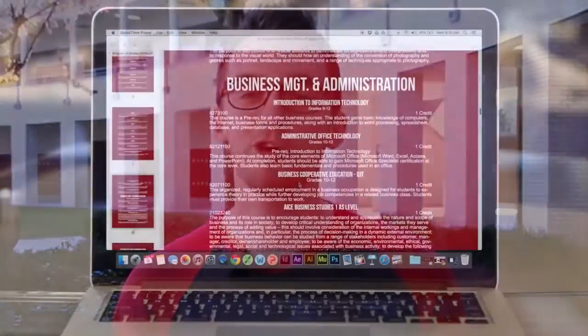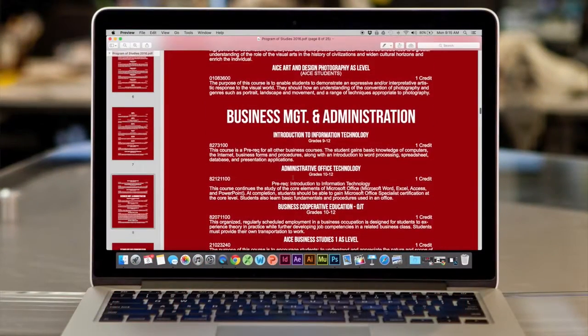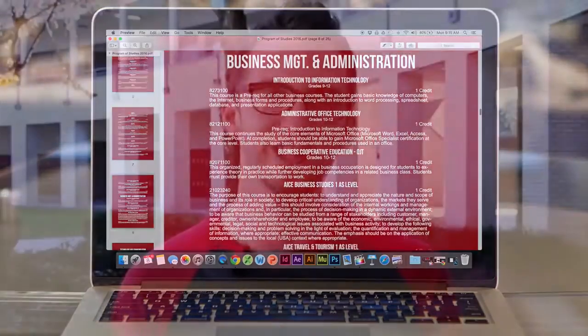If you're unsure about elective classes, check the program of studies on the school website — it's a list of every class offered at North Fort Myers High School with descriptions. You have a few days to get everything done. Return the registration sheet to your English teacher — freshmen, sophomores, juniors, and seniors alike.